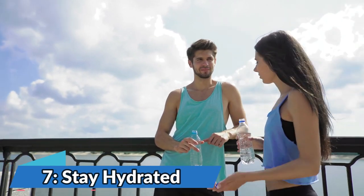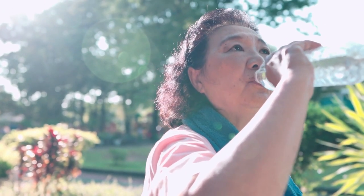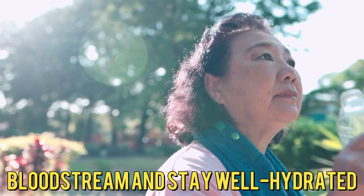Number 7: Stay Hydrated. Drink plenty of water to help flush excess glucose from your bloodstream and stay well hydrated.